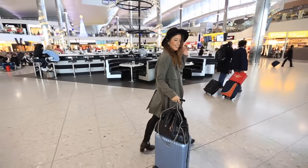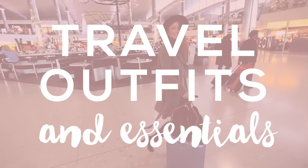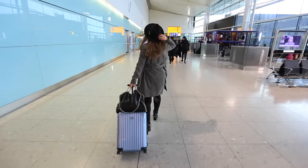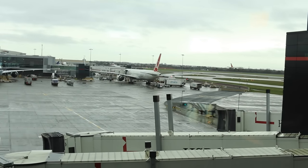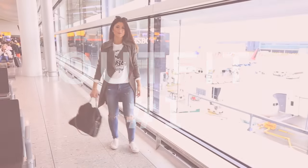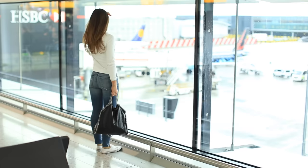Hello my beautiful friends! In this video I'm going to share with you my favorite traveling outfits as well as my favorite travel essentials, so let's go traveling together.